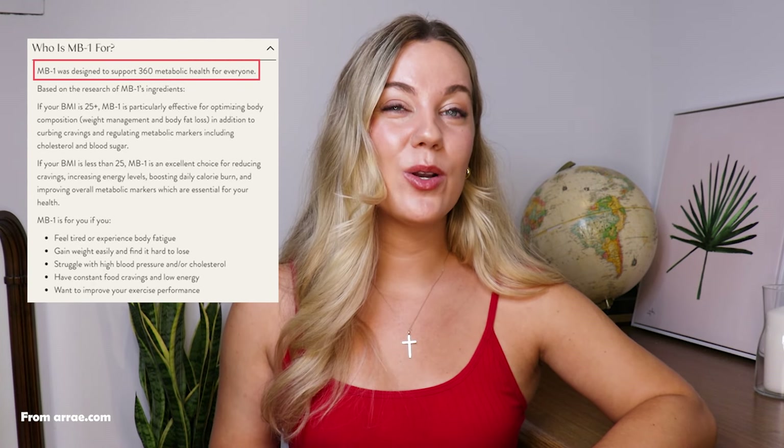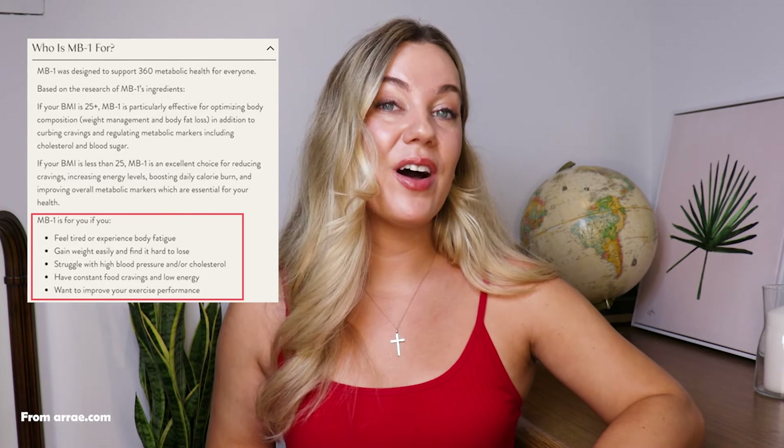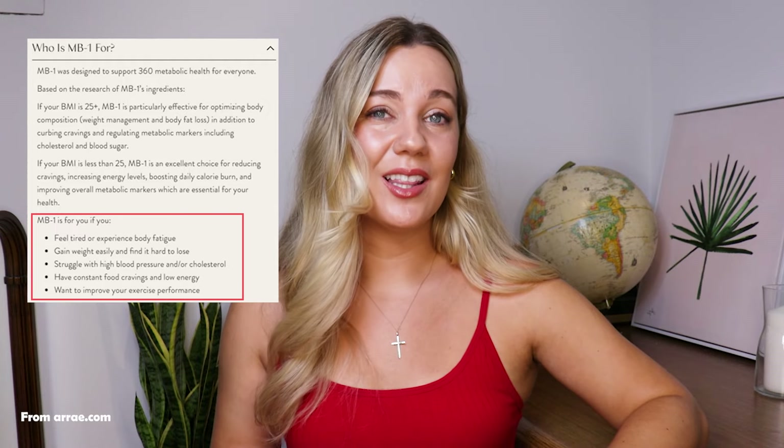They say that their product is for everyone, which I find really interesting because this product is intended as a weight loss supplement. They say that if your BMI is over 25, the product is really good for helping with weight and fat loss, but if your BMI is below 25, then somehow the product is really only good for curbing cravings and burning a few extra calories. Ultimately, they say the product is right for you if you experience fatigue, gain weight easily, have high blood pressure or cholesterol, have food cravings and low energy, and want to improve your exercise performance. So it seems like they're trying to tackle a lot of different things in one pill.